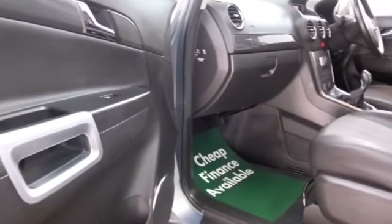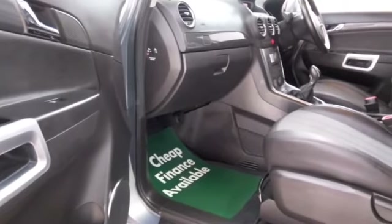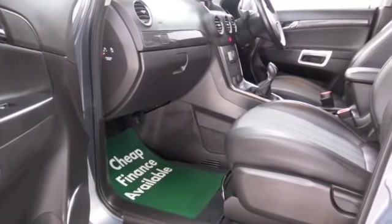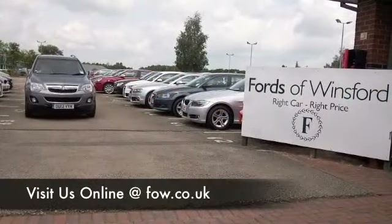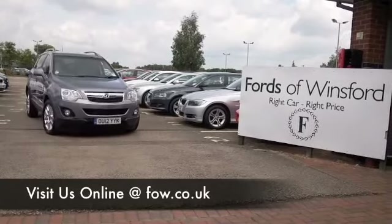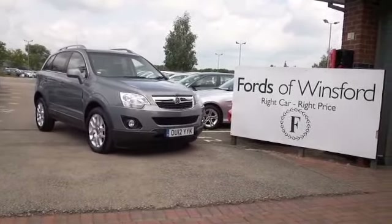So if you fancy a test drive, why not ring and reserve — we can hold this car for you for up to 48 hours until you can get here. No deposit and no obligation, bring your licence with you, have a test drive, and come and discover this great car for yourself at Fords of Winsford.